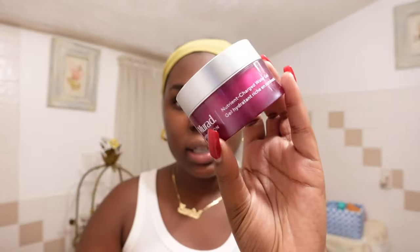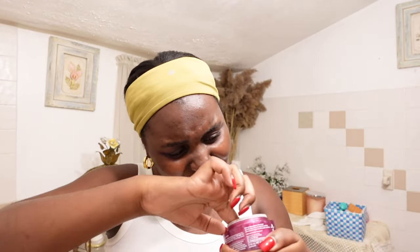Now one of my favorite parts — moisturizer. One of my top picks is the Murad Nutrient Charged Water Gel. This baby is almost completely gone, which tells you how much I love it. It has left my skin super hydrated and after the toner and all the serums it really locks everything in.